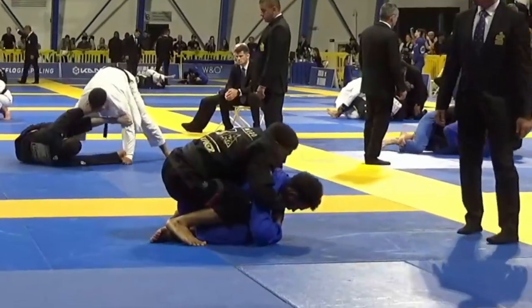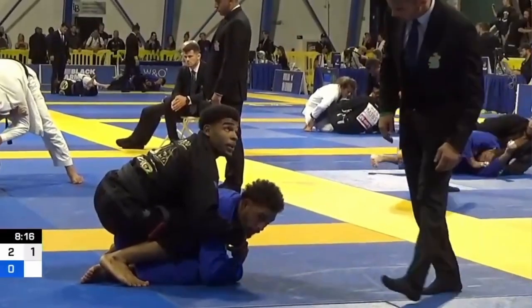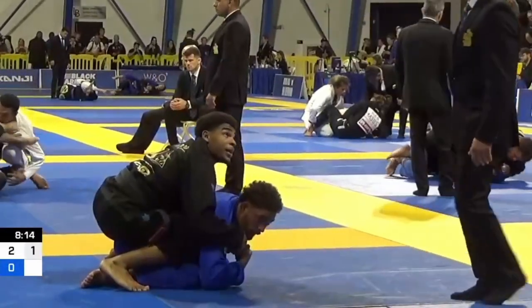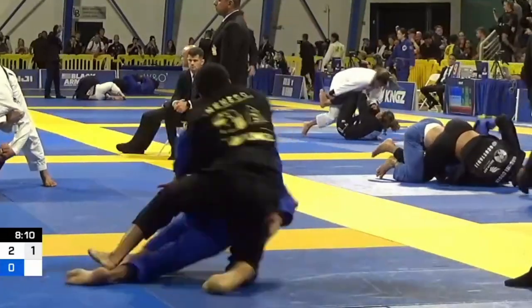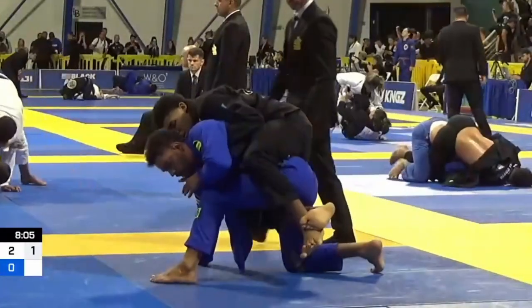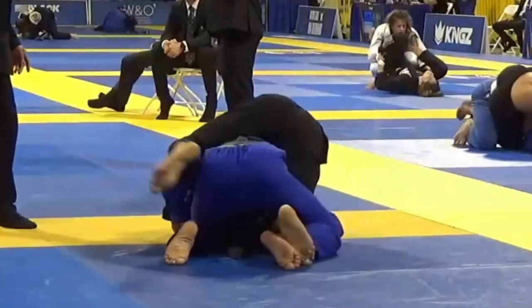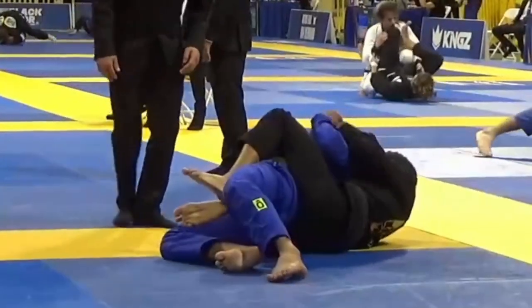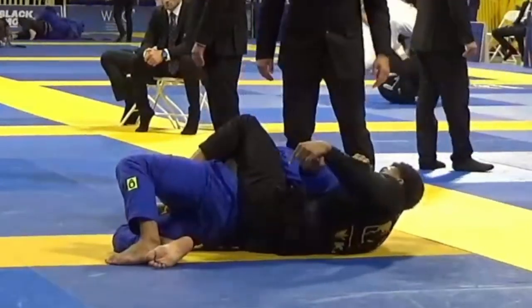Once Jansen settles in on the back, he starts talking to the ref, and I think his opponent's grabbing his fingers — as long as they grab all four fingers it's allowed, which is why the ref doesn't do anything. But talking to the ref almost bites him in the ass: his opponent uses that as an opportunity to try to escape, it's really close, but Jansen ends up taking the back again. This is where you start to see Jansen's power — it's one thing to watch a jacked Gordon Ryan one-arm choke somebody, it's another to watch someone at middleweight do it.